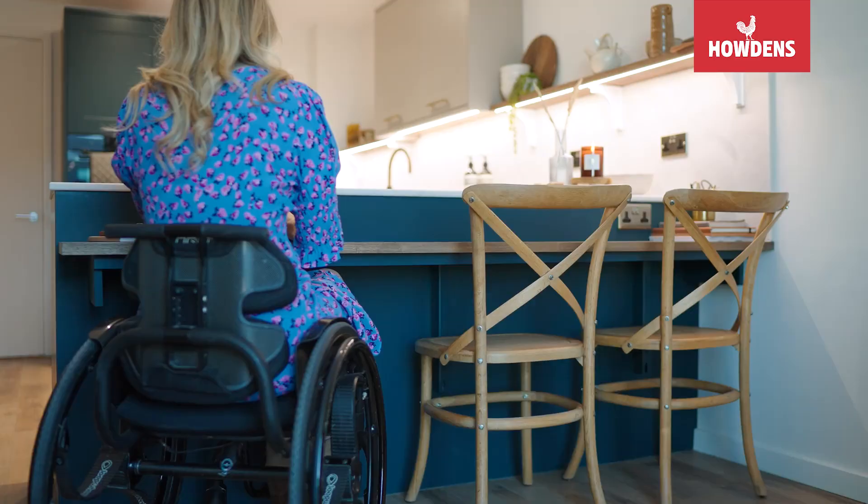In my old kitchen I'd come in in the morning and my heart would sink a little bit because I couldn't get to the spaces that I needed to, and it would just remind me on a daily basis that I'm disabled. But in a space like this that doesn't happen — in fact, you completely forget, and you can just focus on the fact that you're able to enjoy your home the same as anybody else.